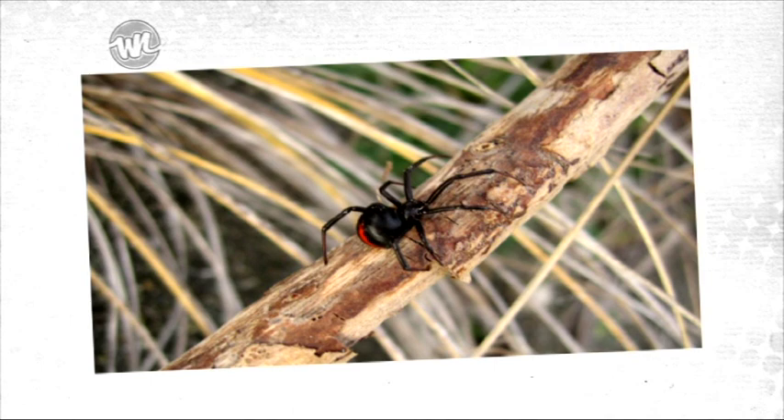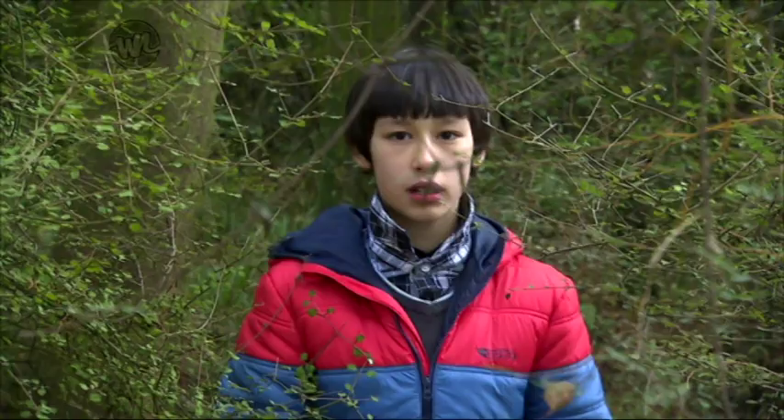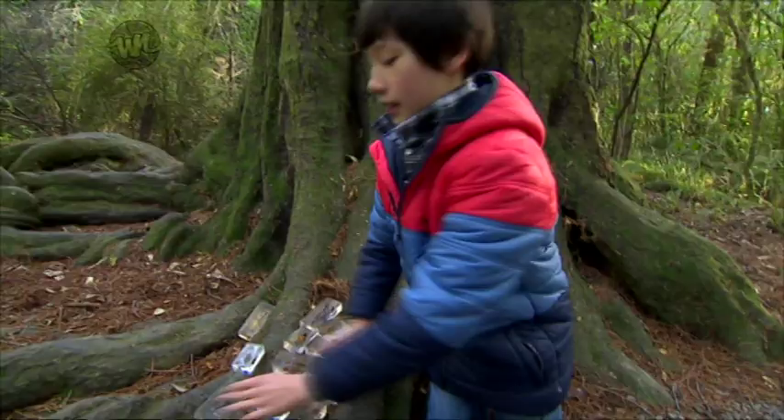The most poisonous spider in New Zealand has to be the Katapau spider. It's our only poisonous spider, unless you count the redback spider that has accidentally been introduced to the North Island. The Katapau spider lives on beaches and on the coastline and has become really rare and endangered.